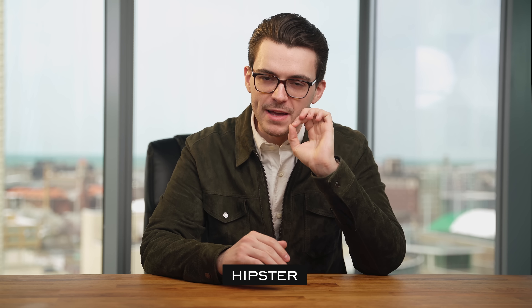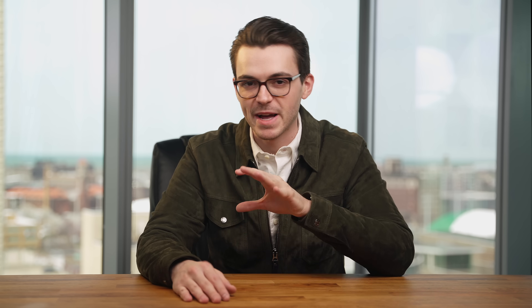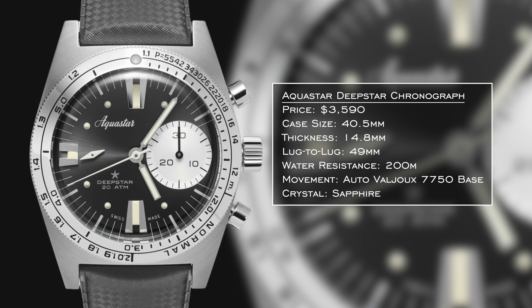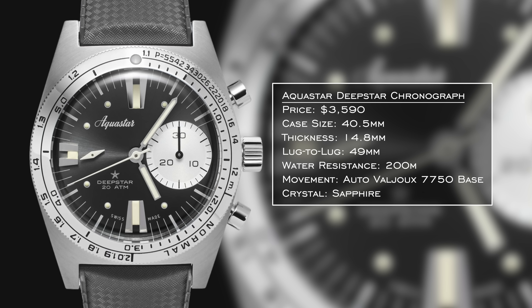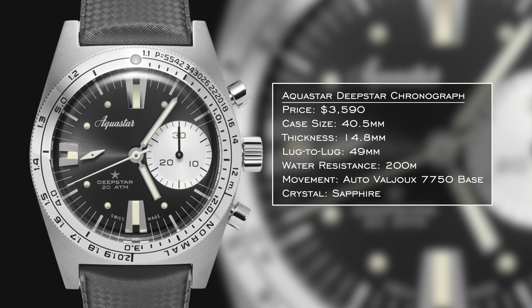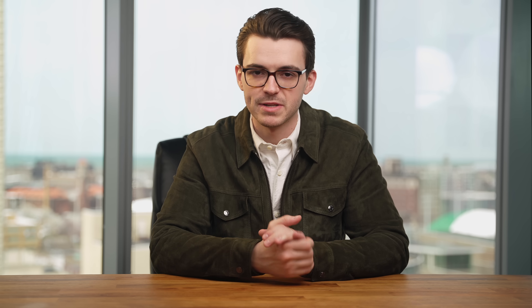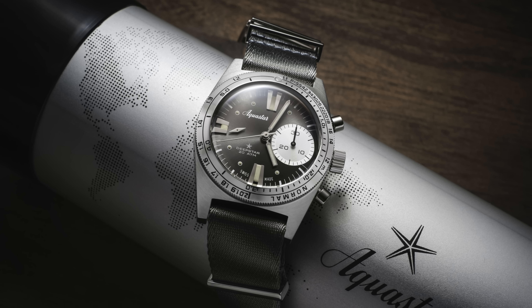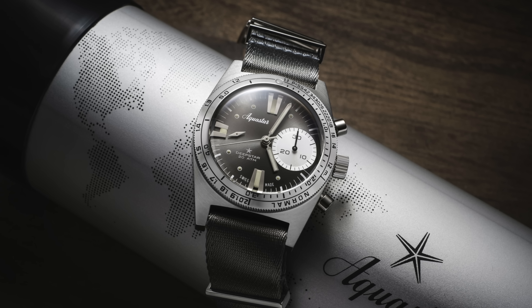Now for the hipster segment. The first watch is from Aquastar — a brand most people don't consider, but perfect for this persona. The watch is the Deepstar Chronograph: a nice hybrid combining chronograph functionality with diver pedigree. Aquastar was best known for being worn by Jacques Cousteau's crew back in the mid-20th century. Case size is 40.5mm, on the thicker side, with 200 meters of water resistance, a Valjoux movement modified by Le Joux Perret, a 55-hour power reserve, and a lug-to-lug of 49mm — so it wears closer to 41mm.